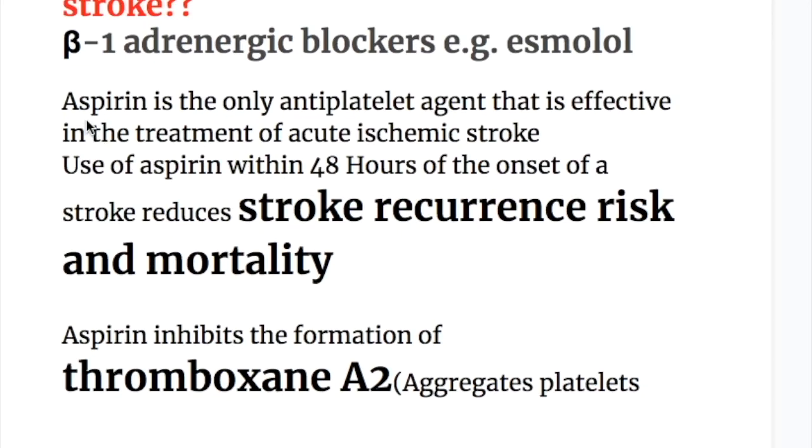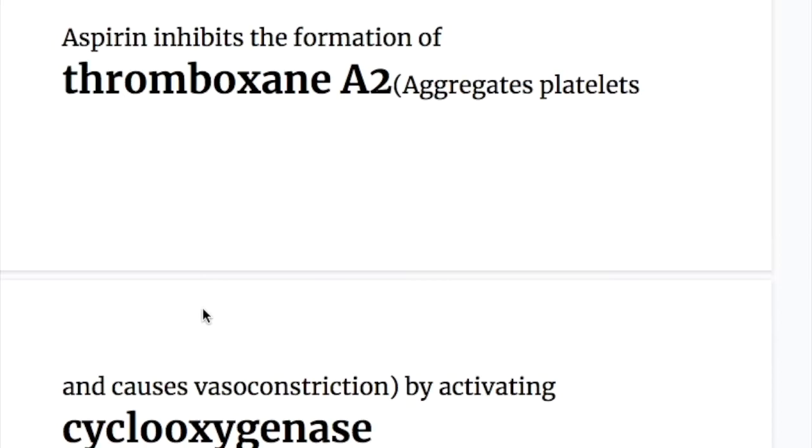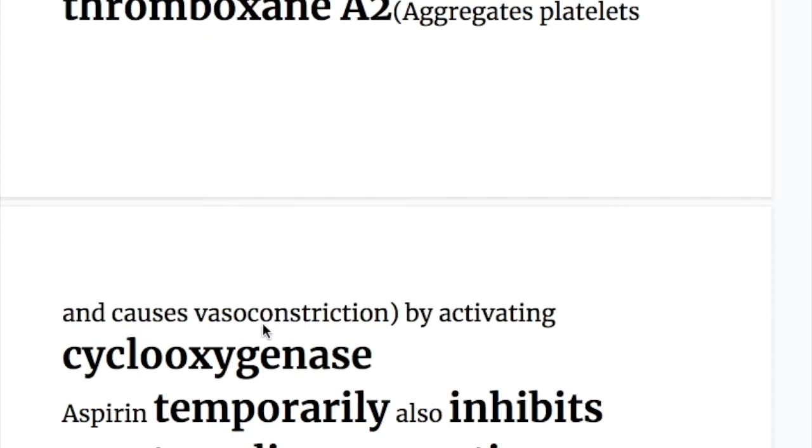Regarding antiplatelet agents: aspirin is the only antiplatelet agent that is effective in the treatment of acute ischemic stroke. Use of aspirin within 48 hours of the onset of stroke reduces stroke recurrence risk and mortality. Aspirin inhibits the formation of thromboxane A2, and thromboxane A2 aggregates platelets and causes vasoconstriction — so it is a platelet aggregator and vasoconstrictor.